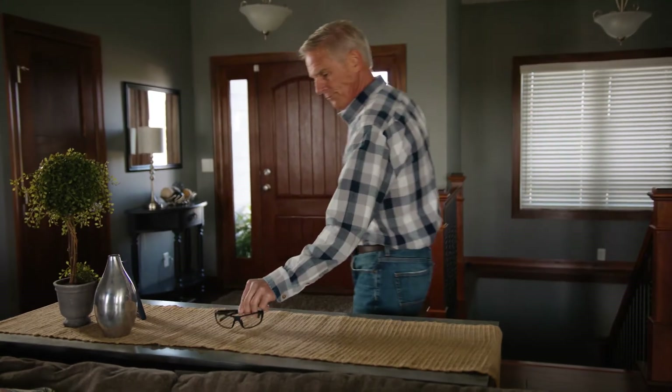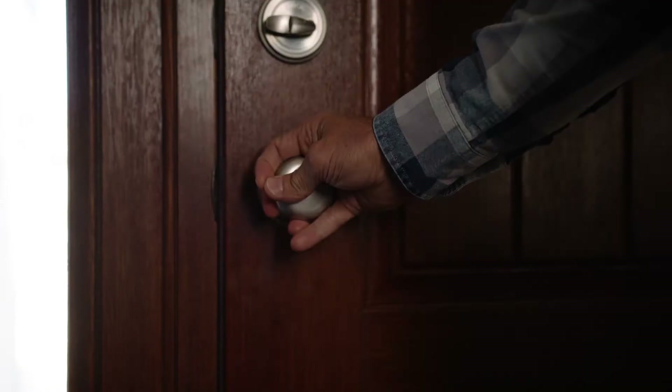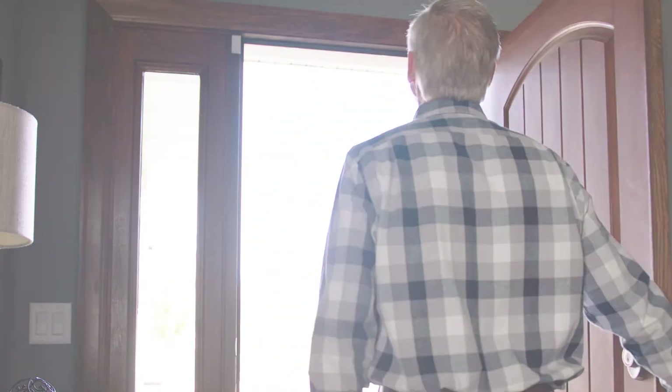24 hours after your final light treatment, you'll be able to remove the UV glasses and enjoy your new custom vision.